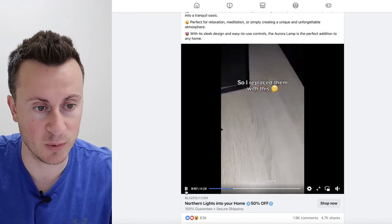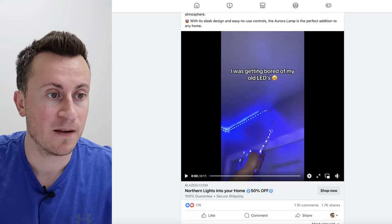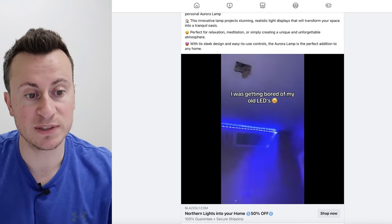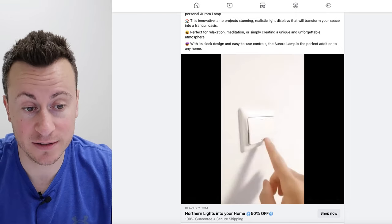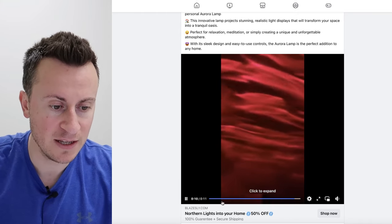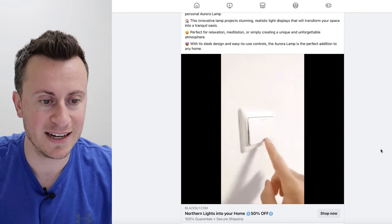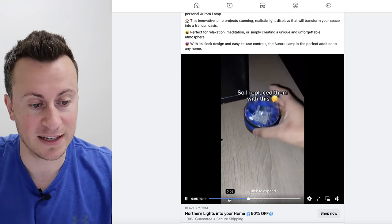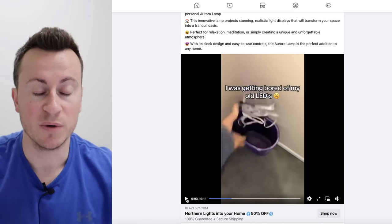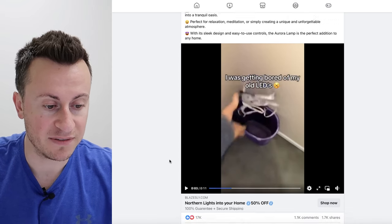We've seen ad creative number one — the hook was the Northern Lights, then it goes into showing what the product is and the effect it gives. The second ad has a completely different hook: 'I was getting bored of old LEDs.' That style of LED light is still super popular. The hook goes into 'tricking them into the bin' and then straight into showing the product. If I'm not mistaken, it's literally the same clip after those first few seconds — they've probably experimented with different opening clips, zero to four or five seconds, until they found what works.